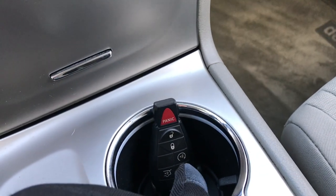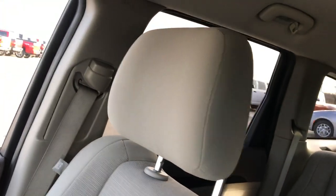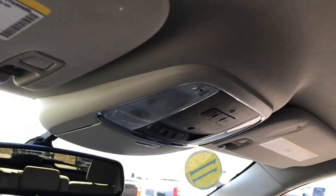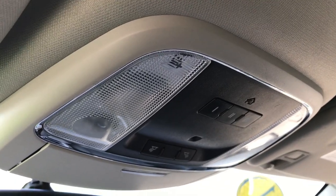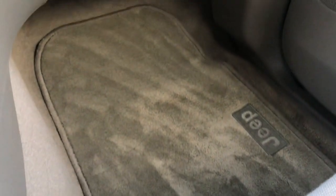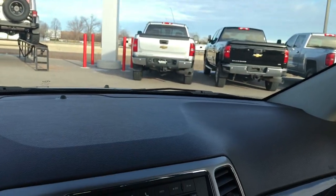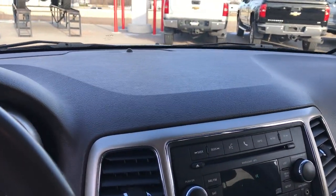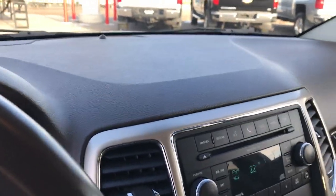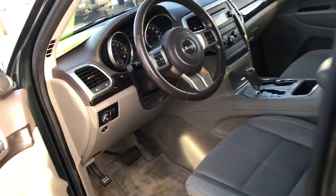This one also has remote start. The passenger seat is very clean — no rips or tears. It smells extremely clean in here; I don't think it's ever been smoked in. It also has the HomeLink system, map lights, and a rear-view mirror with a Bluetooth audio microphone. We'll take a quick look at the back seats and then check out under the hood — very clean up front.